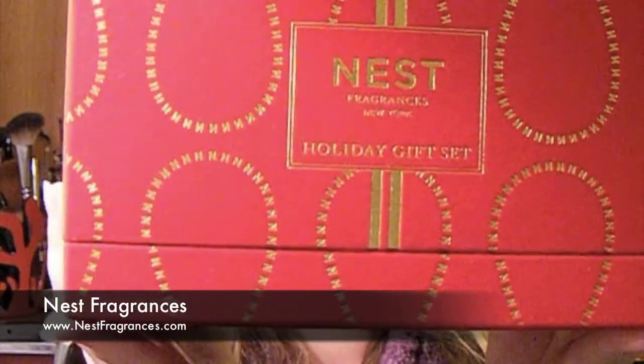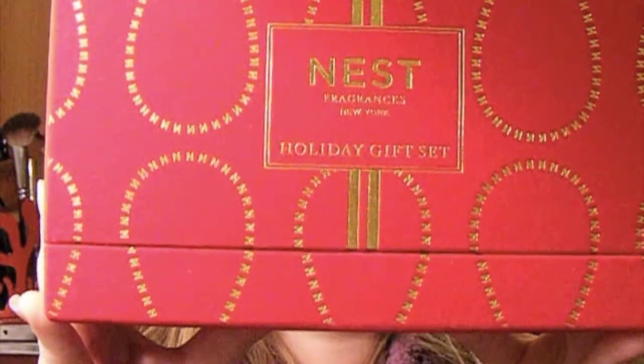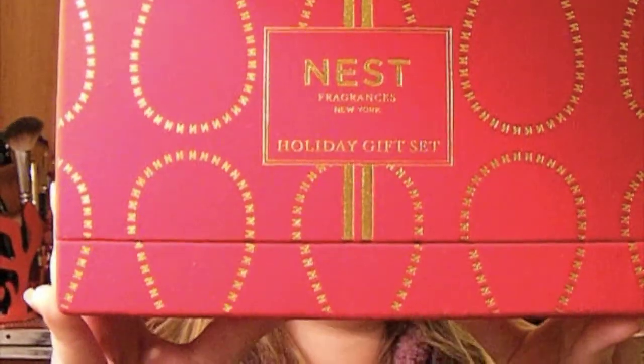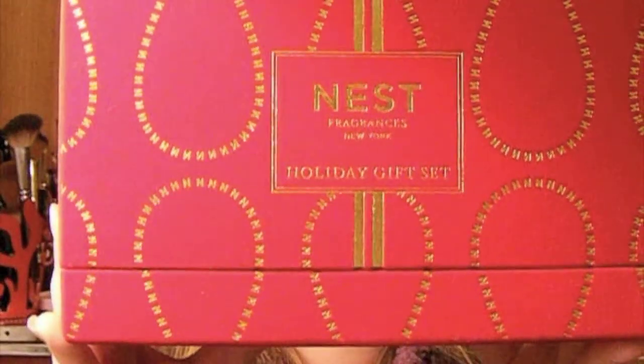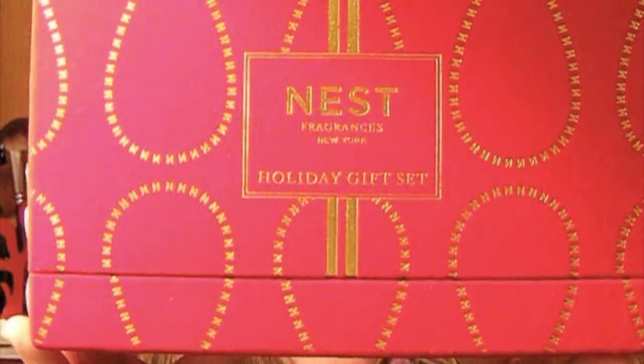This is something I was sent a while back but I've been dying to show you because it smells so good. It's by Nest Fragrances and it's the holiday gift set. It contains their classic holiday candle and a silver-plated decorative candle holder etched in a gold finish. The aroma is created by blending pomegranate, mandarin orange, pine, cloves, and cinnamon with a hint of vanilla and amber. It retails for $32.